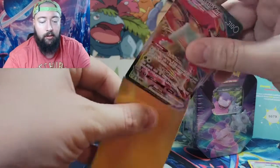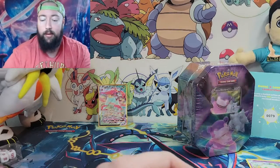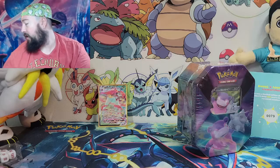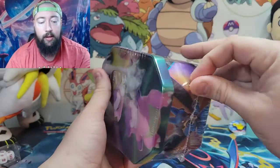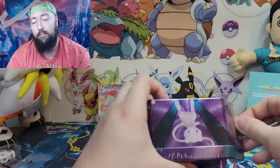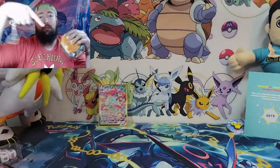Let me check real quick — that was Vivid Voltage 2021, just because I'm curious by nature — a dollar and eighty-three cents. So not the greatest, but hey, at least I got a V-Max out of that. Pull rate was garbage out of that tin, so hopefully this second tin will be better.